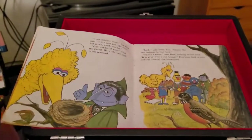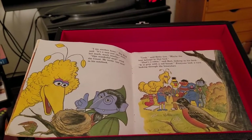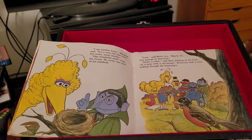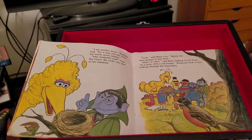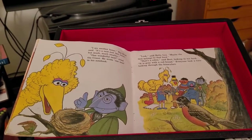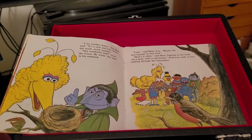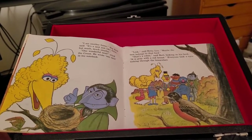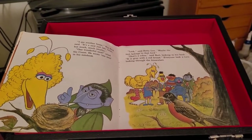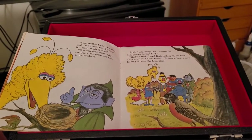I see another home, Big Bird said. It's a nest, just like mine, but much, much smaller. One wonderful nest, cried the Count. He wrote one nest, ha ha, in his notebook. Look, said Betty Lou. Maybe the nest belongs to that bird. That's a robin, said Bert, looking in his book. It is gray with a red breast. Everyone took a turn looking through the binoculars.